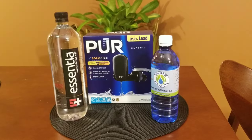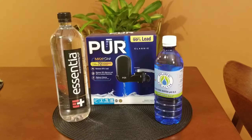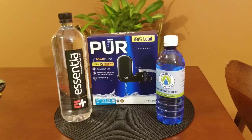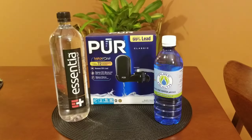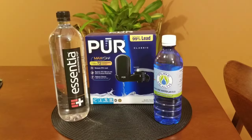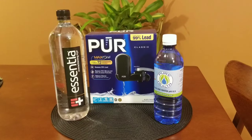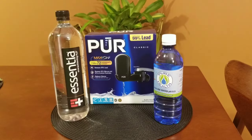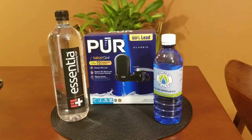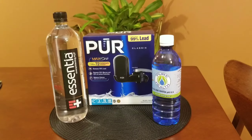Hello social media, let's talk about water — alkaline water, pure water. Here are a few ways that you can get some good water in your home. If you are on a mission to live a healthier, happier life, you have to improve your water supply.